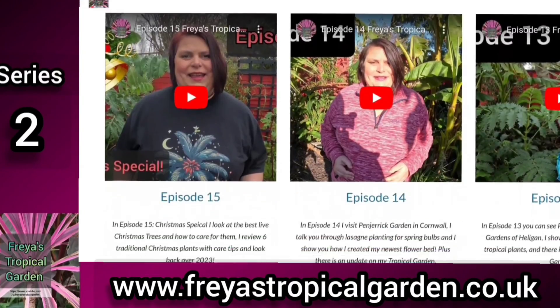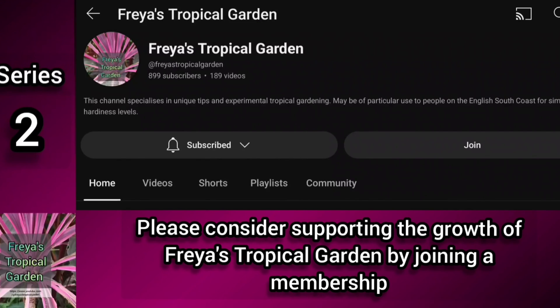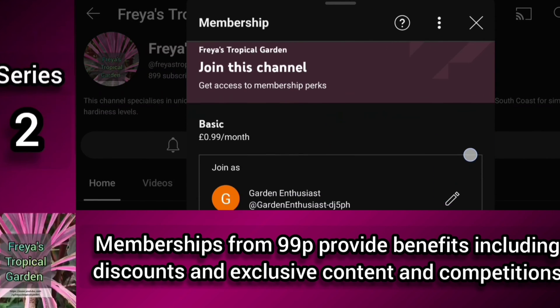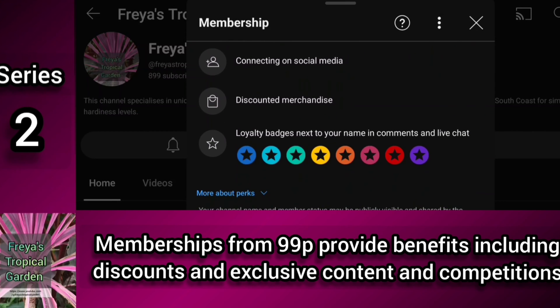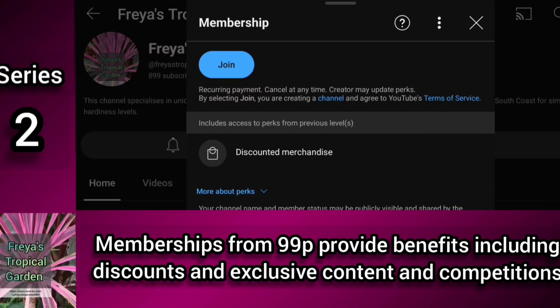Freya's Tropical Garden webpage also has links to my videos and helpful advice. And now, in order to support the continued growth of this channel, there is an option of becoming a member, which will give you access to a private Facebook group where I'll be running monthly competitions exclusively for members, as well as additional exclusive content.